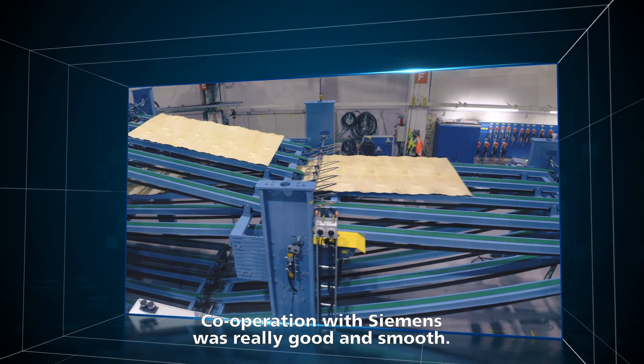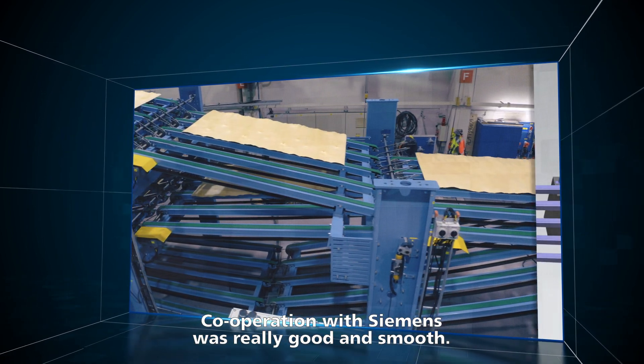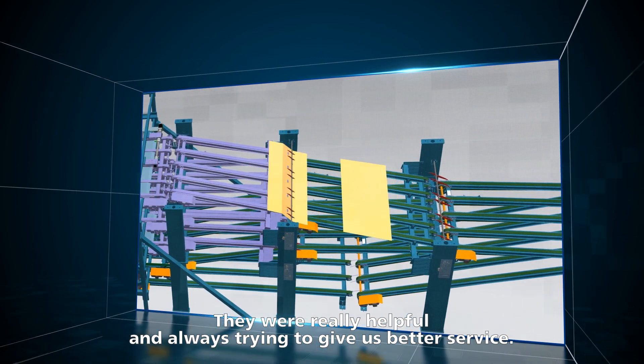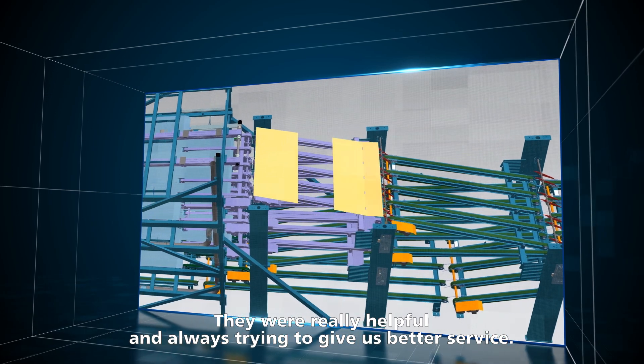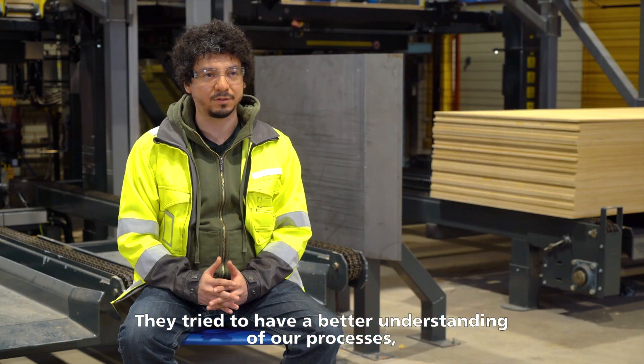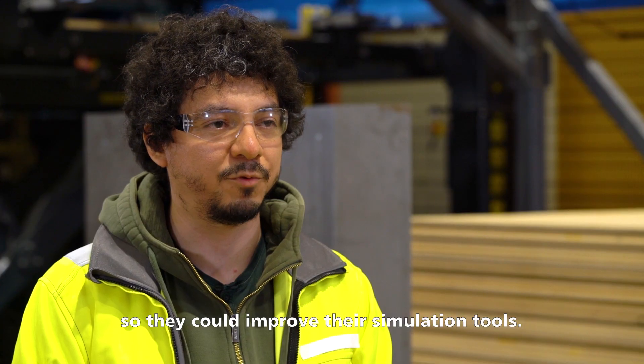Cooperation with Siemens was really good. In my opinion it was smooth and they were really helpful, always trying to give us a better service. And they themselves tried to understand our processes better so they could improve their simulation tools.